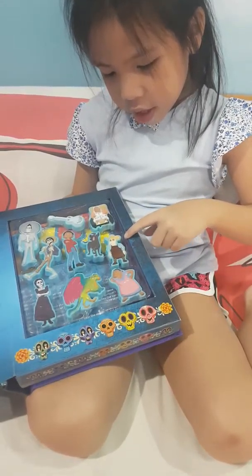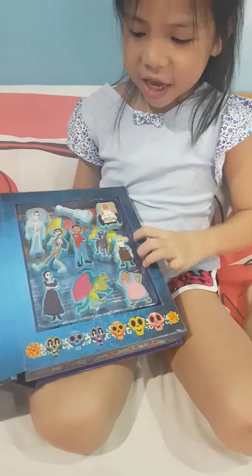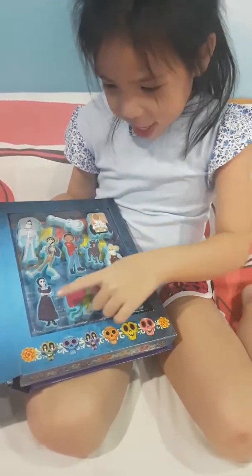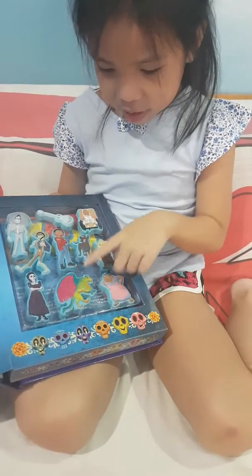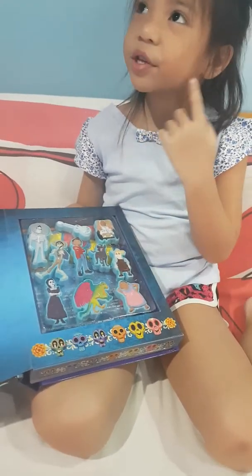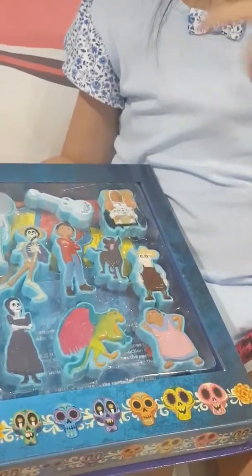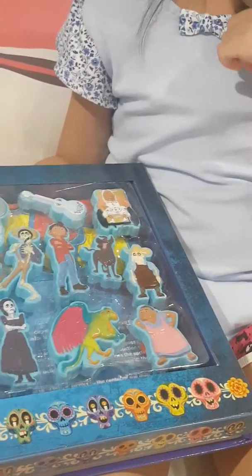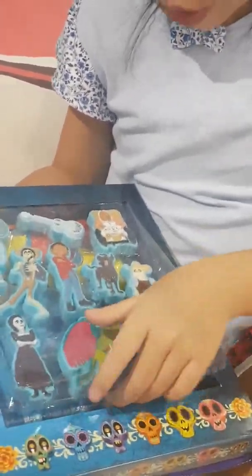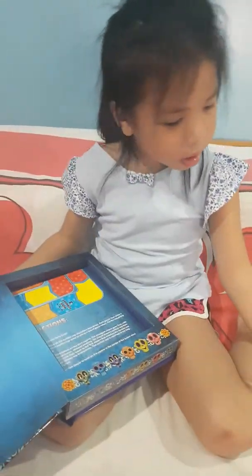And this is the question of the day — comment down below: what's his name, if you know it. And this is Mama Imelda. And this is Pepita. And this one — her name is Abuelita. So let's open this up.